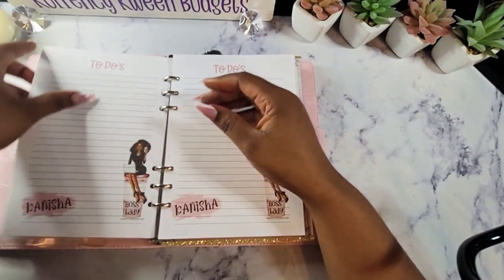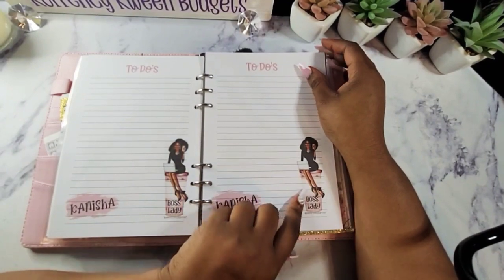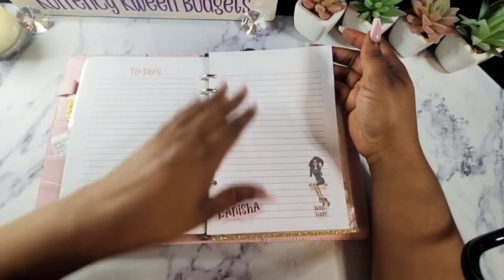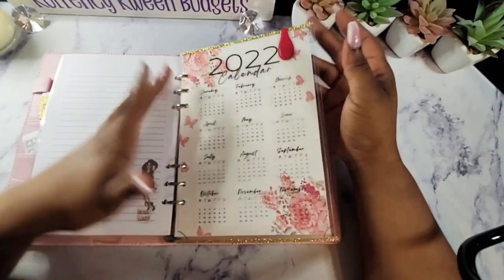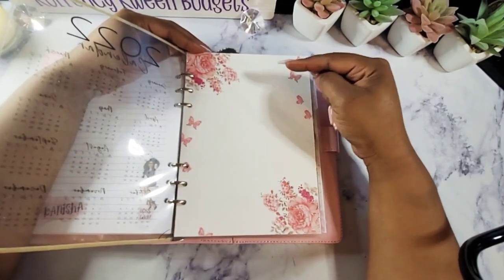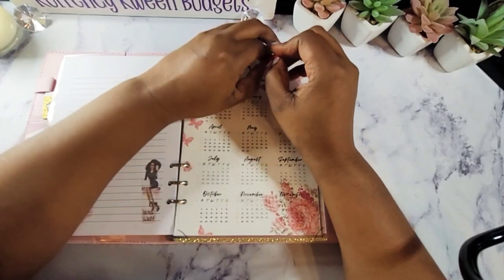The next thing is these pages — I actually personalized these for myself. I put my name here and then put my girl sitting on a pink cup just to match my planner. And I did some without the to-do list, just plain. Then we go to my calendar section — this is also transparent — and I actually made this dashboard myself. I put washi tape on here just to give it a little sass.